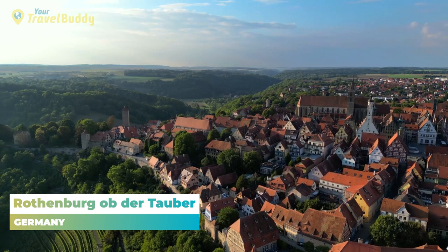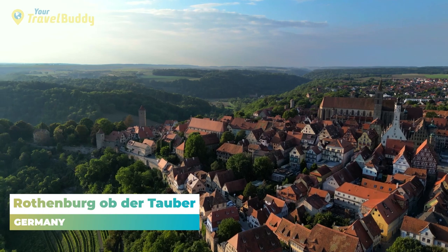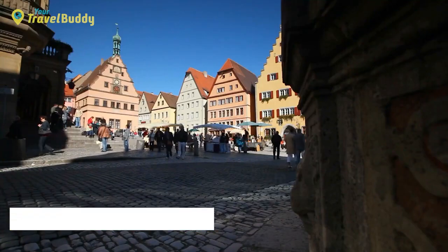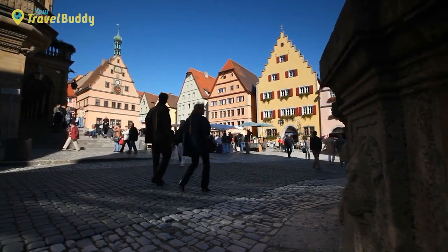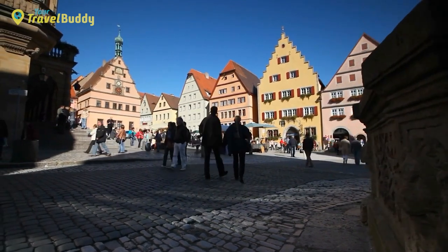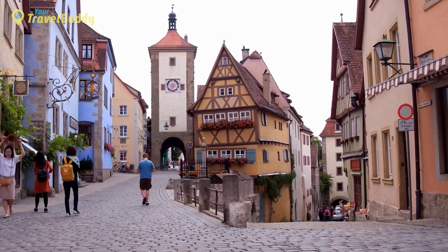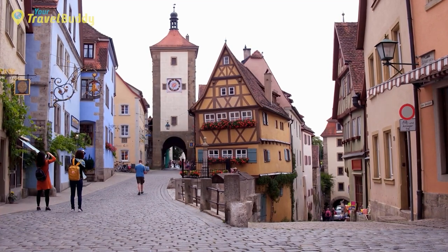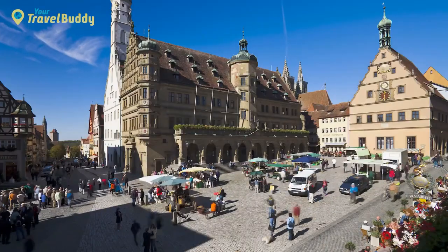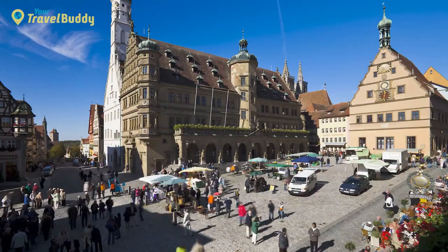Number 19: Rothenburg ob der Tauber, Germany. Rothenburg ob der Tauber is a picturesque medieval town located in the state of Bavaria, Germany. This charming town is renowned for its idyllic fairytale atmosphere — cobblestone streets, half-timbered buildings, and pastel houses drenched in old-world charm. The first written record of Rothenburg dates back to 1074, when Emperor Heinrich IV granted the settlement the right to build city walls and fortifications, allowing the town to prosper, especially during the Middle Ages, when it became one of Europe's most important trading centers.